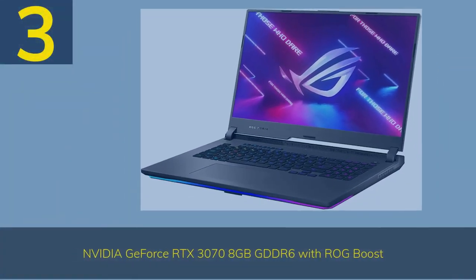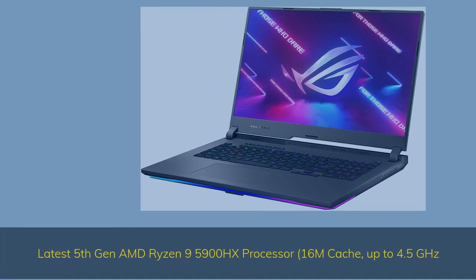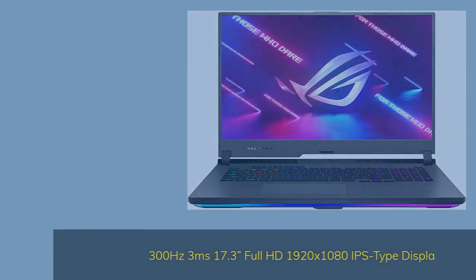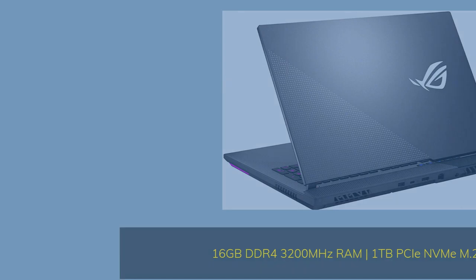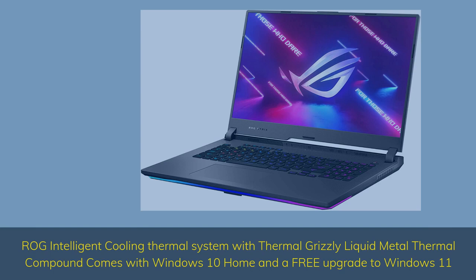Number 3. The Asus ROG Strix G17 features an Nvidia GeForce RTX 3070 8GB GDDR6 with ROG Boost, the latest AMD Ryzen 9 5900HX processor with 16M cache up to 4.5GHz, a 300Hz 3ms 17.3-inch Full HD 1920x1080 IPS-Type Display, 16GB DDR4 3200MHz RAM, 1TB NVMe M.2 SSD, ROG Intelligent Cooling with Thermal Grizzly Liquid Metal Thermal Compound, and comes with Windows 10 Home with a free upgrade to Windows 11.